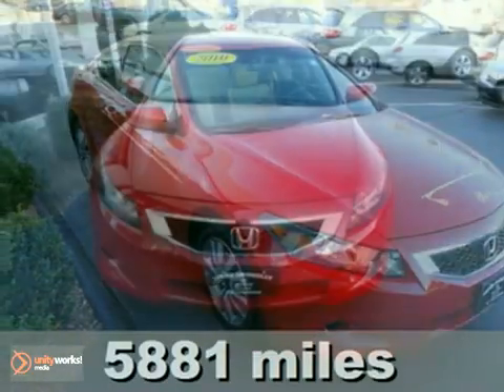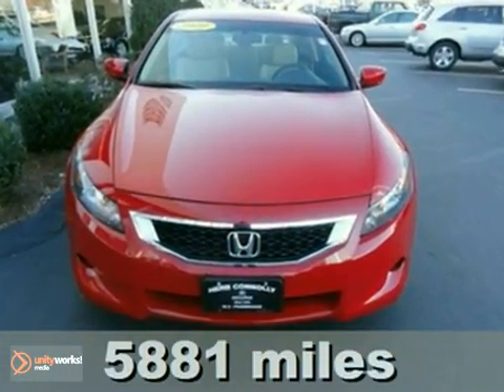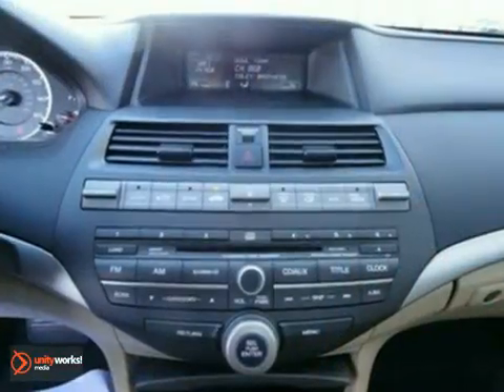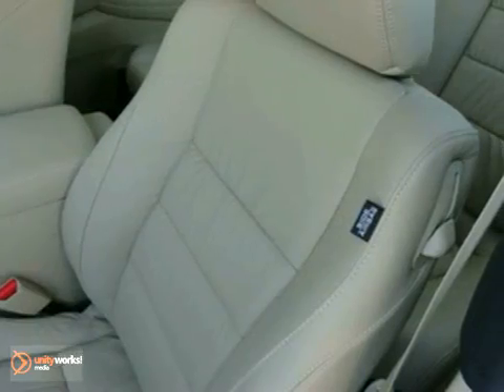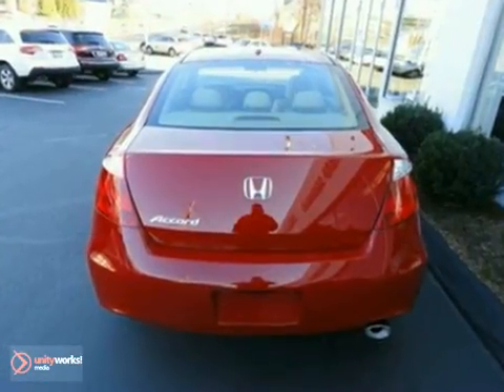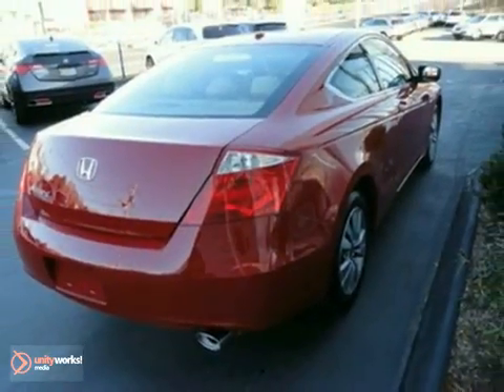It's a 2010 Honda Accord EXL with a power sunroof, aluminum wheels, and CD changer — it's bound to sell fast. It features heated leather seats and climate control. The heated mirrors and side airbags only make it more attractive. Come and take a look.